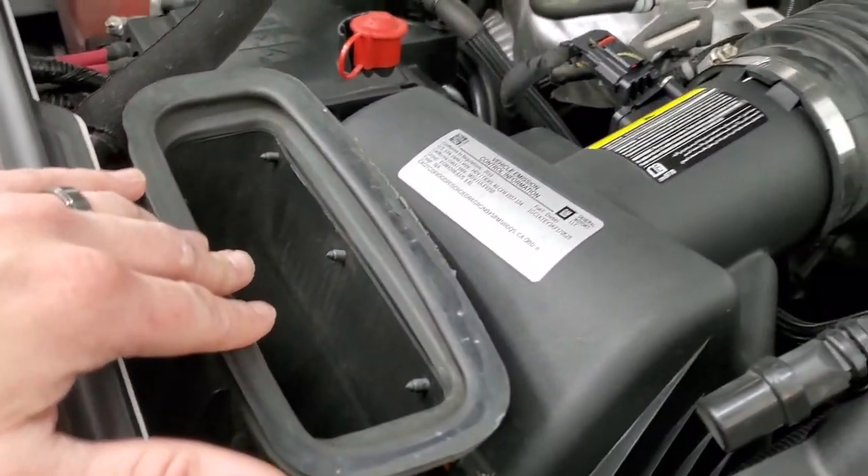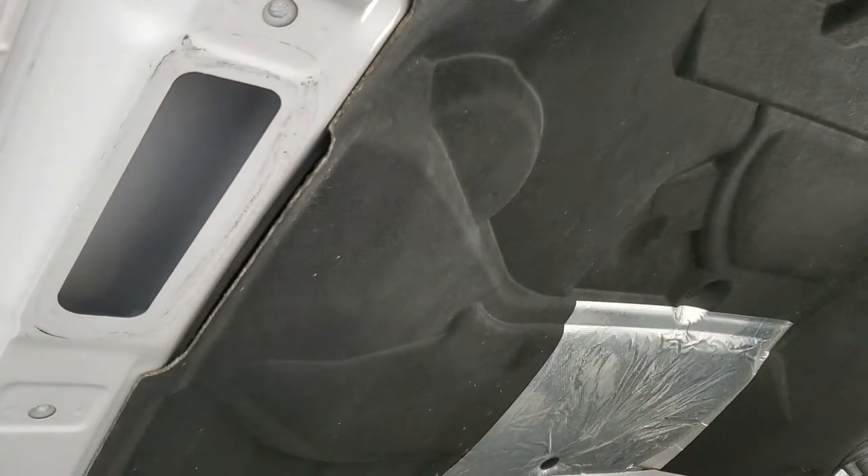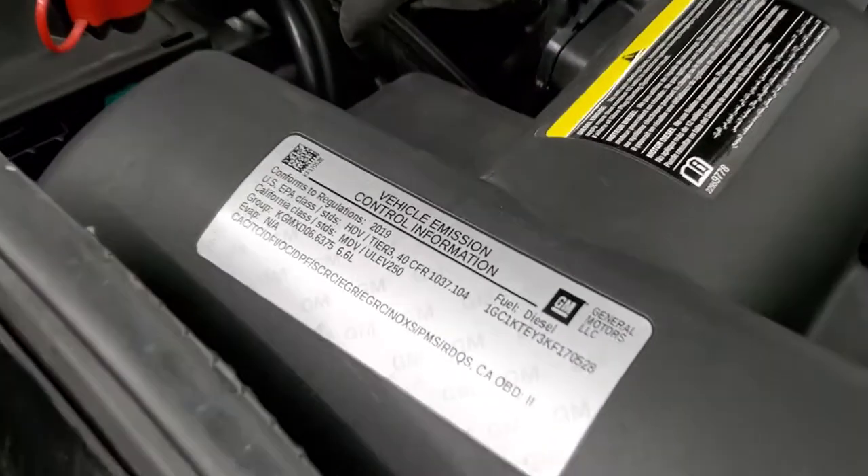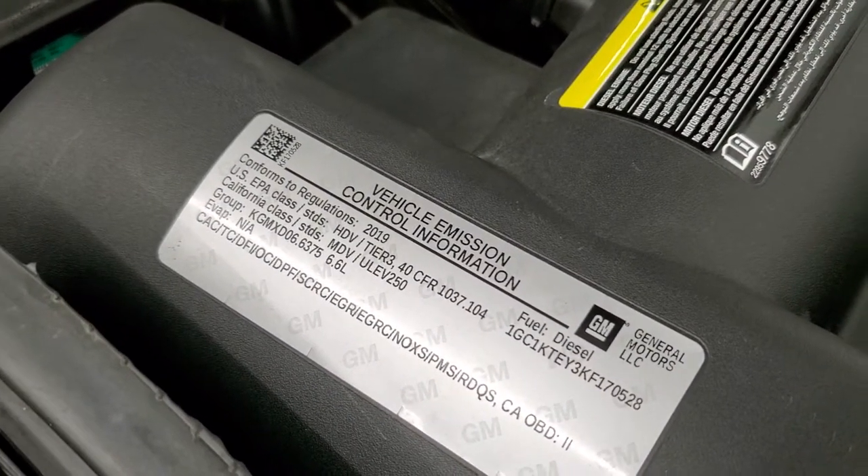There's that cowl induction hood — the air intake is right there, comes right through the middle and then goes right through that into the air intake. There's your emissions sticker.